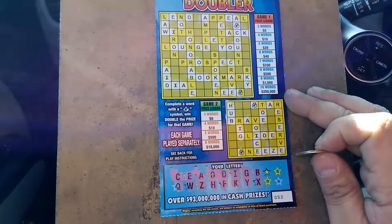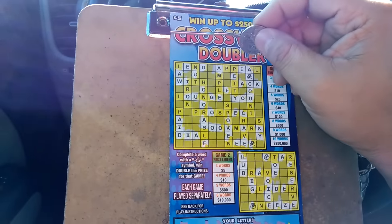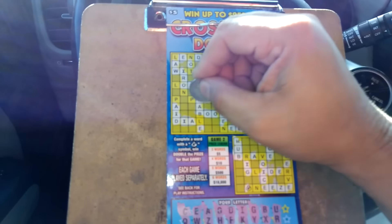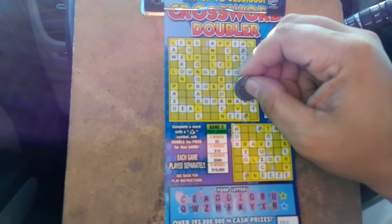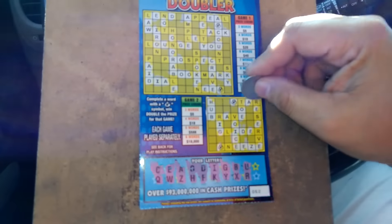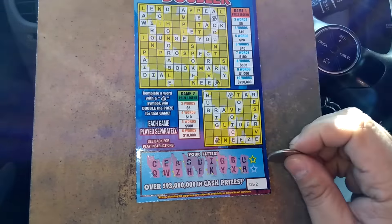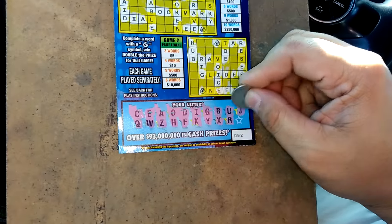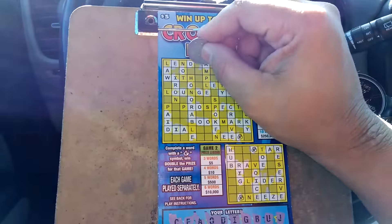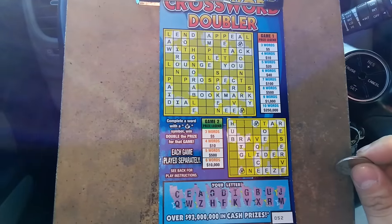Letter X — this is ugly. There's a U. Letter R — we have one R, two R's, three R's, four R's on top. Down below we have one R. We got the word rig. We have two words down below. That J sucks. Finally an M — one M. We got the word bookmark, so that's two words on top.